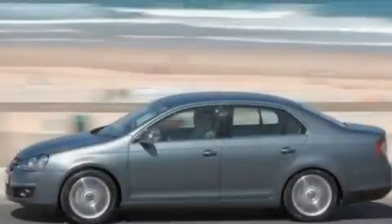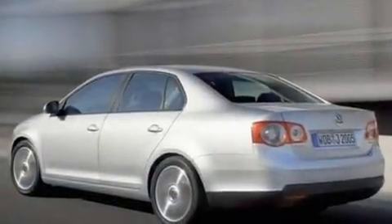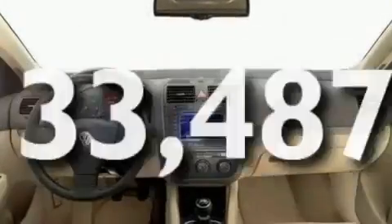Its top features include a sunroof, heated front seats, cruise control, a multi-disc CD player, a leather interior, a multi-link rear suspension, aluminum wheels, a low-tire pressure indicator, full-power accessories, and this vehicle has fewer than 34,000 miles on the odometer.